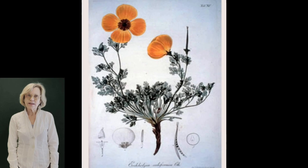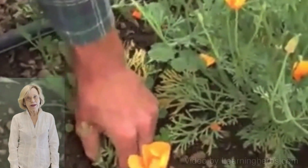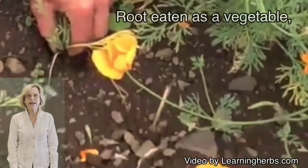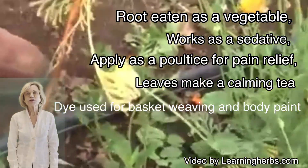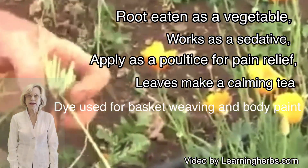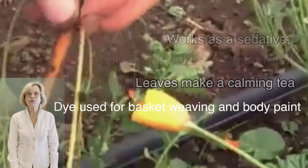It's a distant relative of the opium poppy but it doesn't contain any opioids. Native Americans used it for medicine and for food. The root could be a vegetable but also a sedative and a painkiller. The color could be used as a dye and for basket weaving.